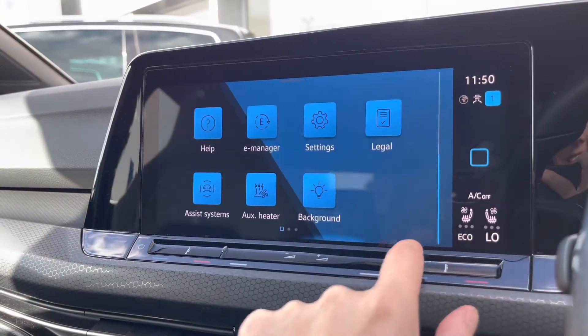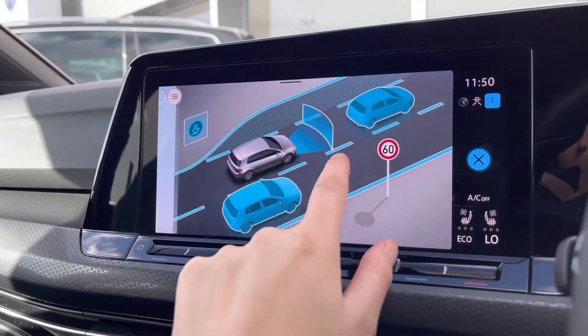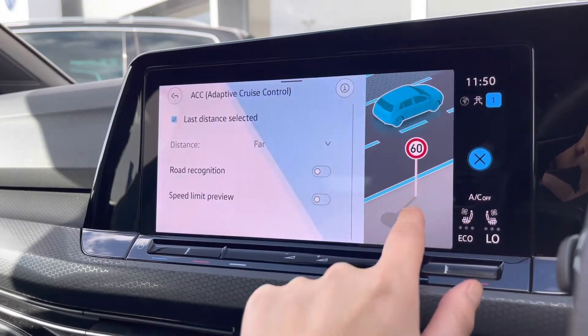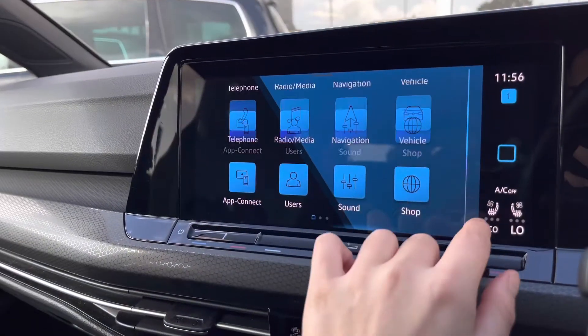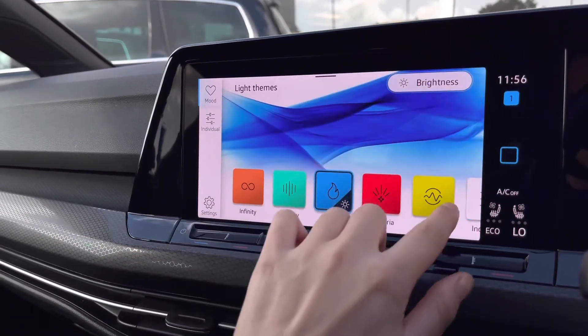Moving on to the assistance features, we've got some great safety features including your side assist, dynamic road sign display, lane assist, front assist for emergency braking, adaptive cruise control, and your driver alert system. This car also features your ambient lighting pack, offering you 30 customisable colours to choose from based on driver preference.